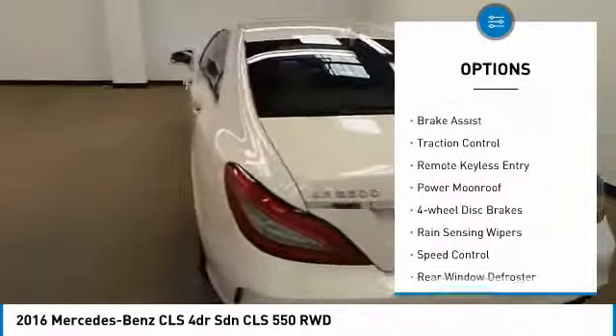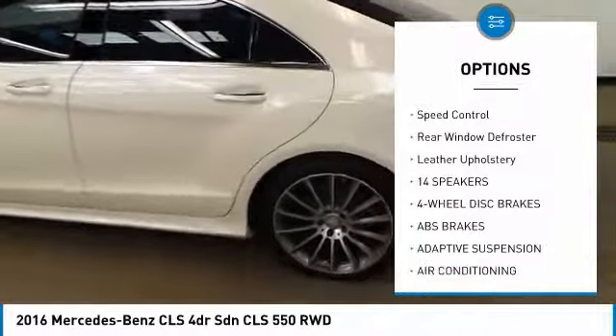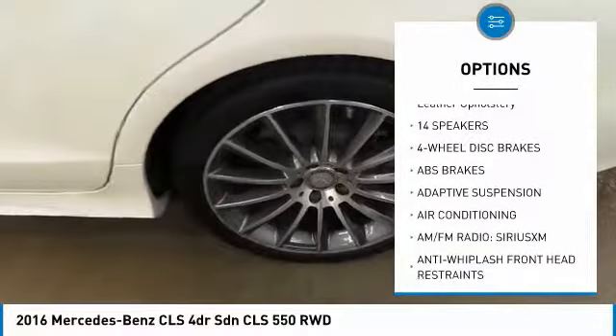Electronic stability control, brake assist, traction control, remote keyless entry, power moonroof, four-wheel disc brakes, rain-sensing wipers, speed control, and rear window defroster.